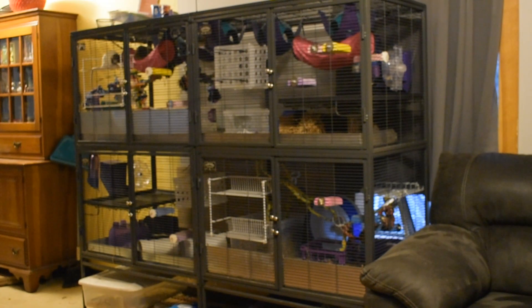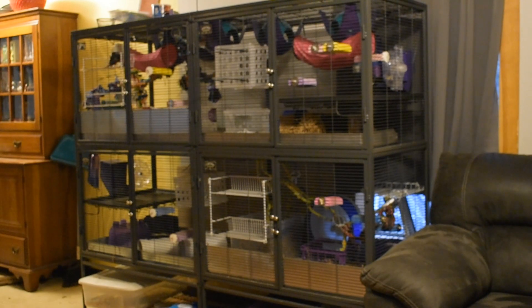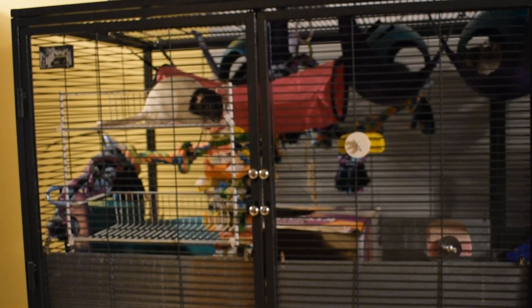Hi guys, this is our new rat cage setup. I have eight rats in a double double Critter Nation — they might call it a quad Critter Nation, I'm really not sure — but it is two double Critter Nations side by side. I was going to wait to film this but quite a few of my girls are up, so I'll take you through it.